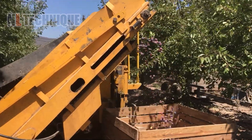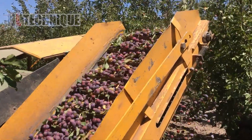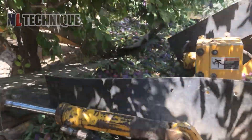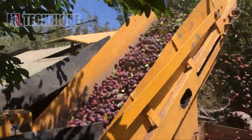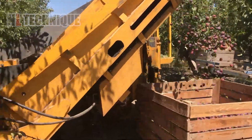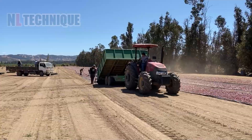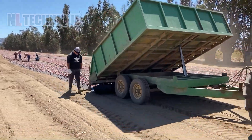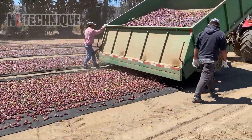Now let's see the plum harvesting machine in action, efficiently picking the ripe, eye-catching plums. The machine's conveyor system smoothly transfers the plums down into large wooden crates below. The plums are tumbling gently, filling the crates with vibrant, fresh fruit. After the harvest, the plum drying process turns these sweet treats into dried delights, perfect for a healthy snack on the go.